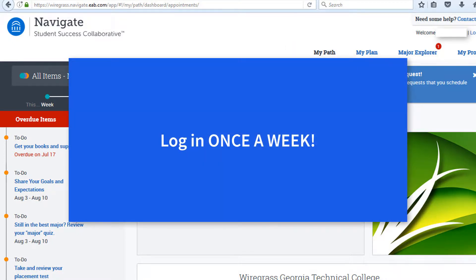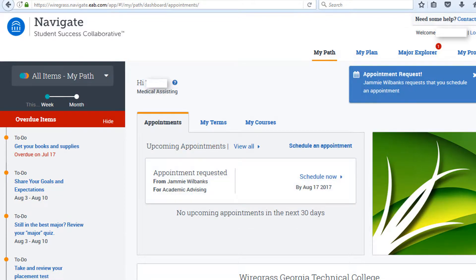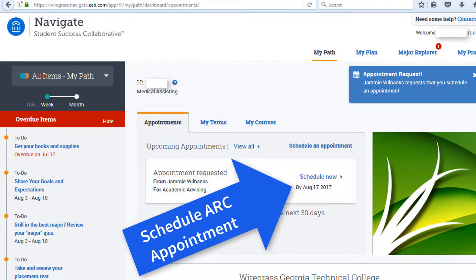Stay current with your customized to-do list by logging in at least once a week. While you are exploring this awesome new tool, go ahead and schedule your ARC appointment.